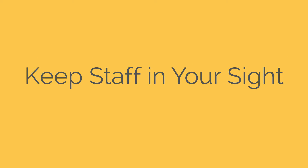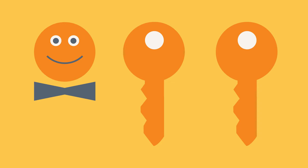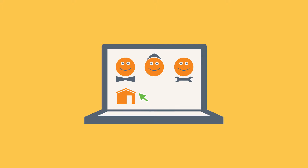Keep your staff in your sight. Issue individual keys. Creating and revoking individual key codes for owners, housekeeping, maintenance, and other staff is as simple as clicking a mouse.